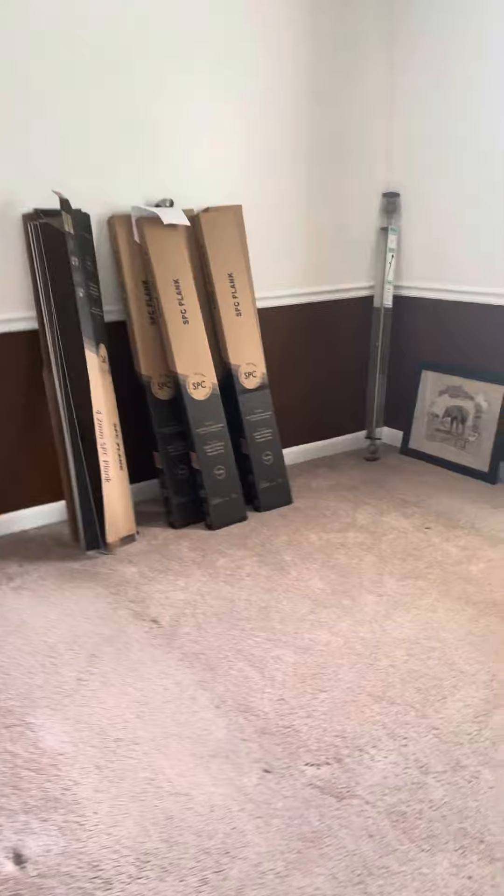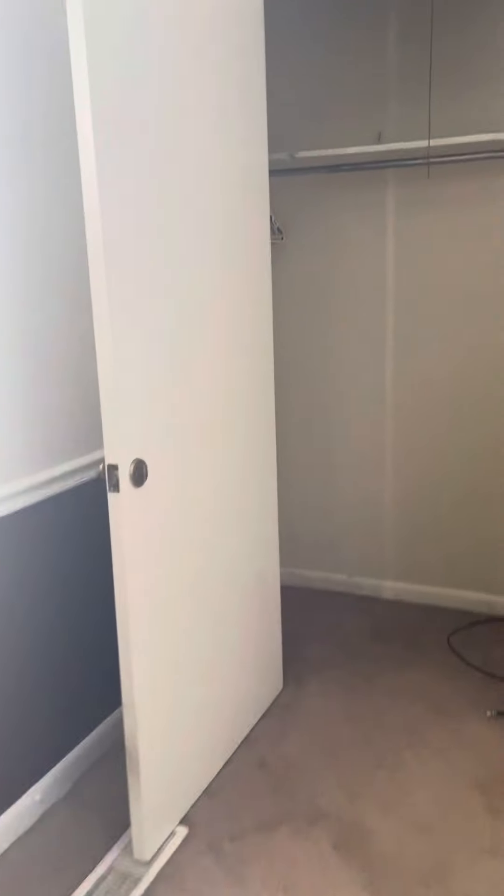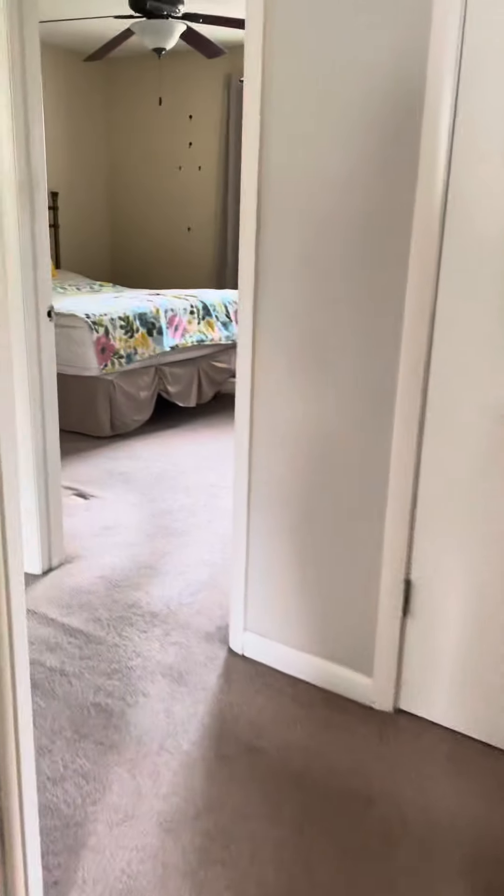He did buy some flooring which they said he'd leave. It's pretty thin but you might like it. Decent sized closets. Coat closet.